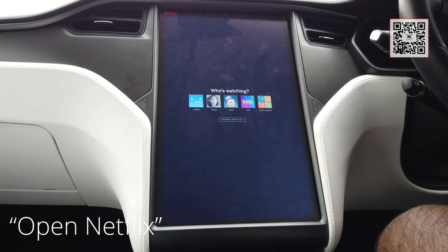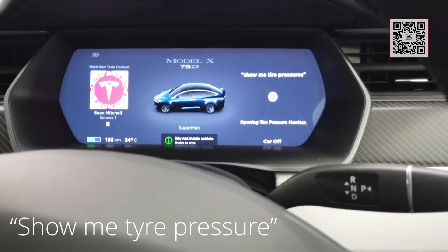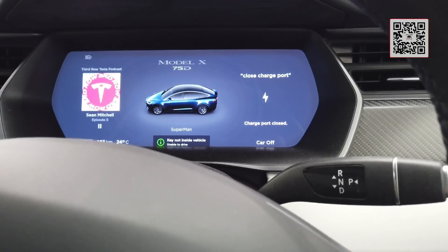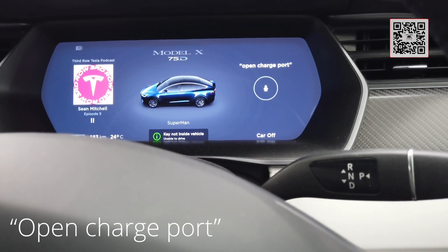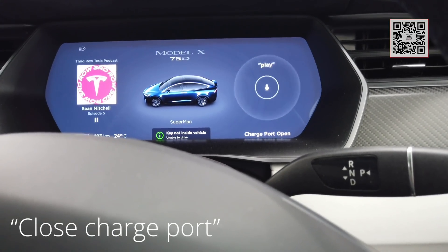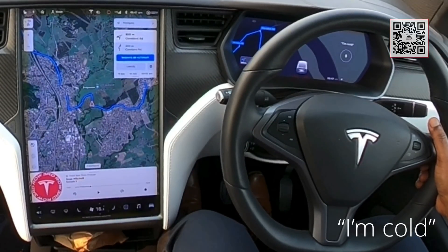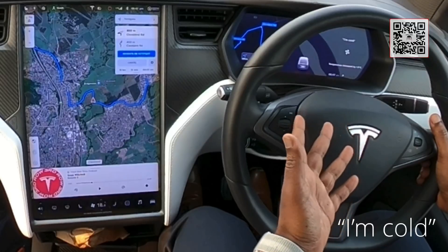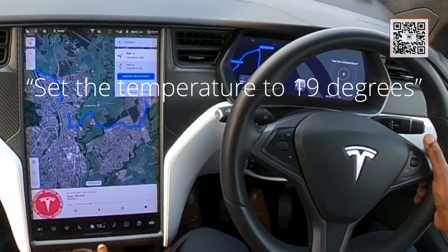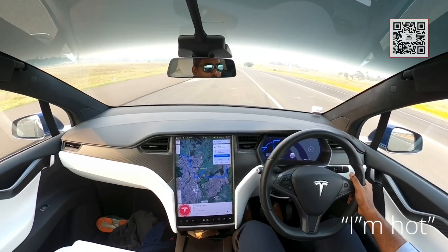The next thing — show me tire pressures. Open energy graph. There you go, that opens the energy graph. Open charge port. Close charge port.